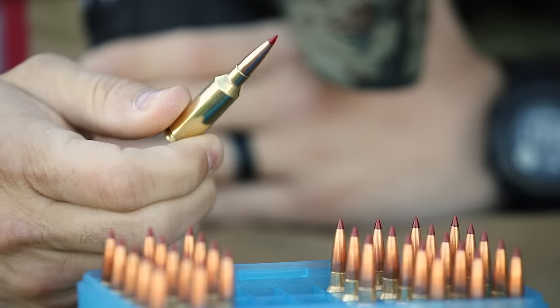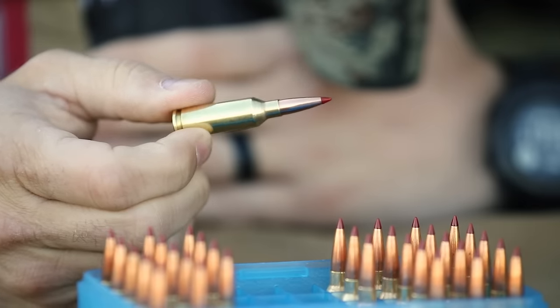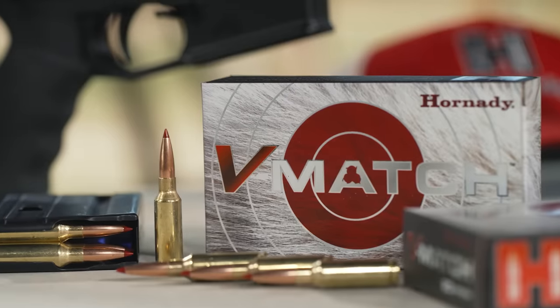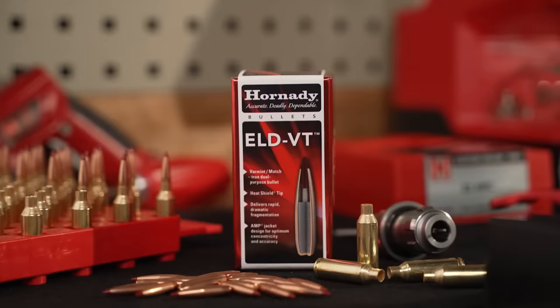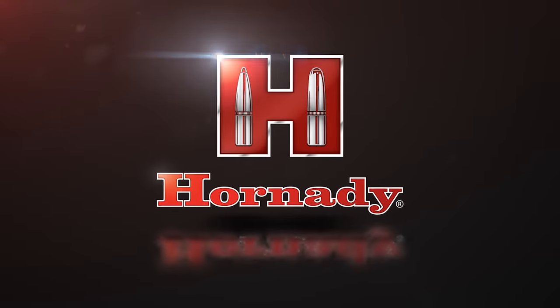Since this new line of projectiles is very high performance as far as ballistically efficient, it's going to incorporate heat shield tips. So now we've got a line of varmint bullets with heat shield tips. All of these things add up to exacting trajectories, more downrange energy, and velocity on target when you use these bullets in the new modern cartridges that they're designed for. Available in factory loaded ammunition in the Hornady V-Match line, as well as component bullets for reloaders. The dual purpose bullet for long-range varmint and target shooting — ELD VT bullets from Hornady.